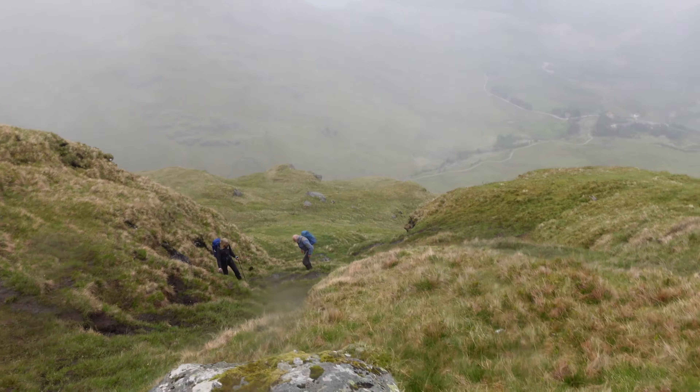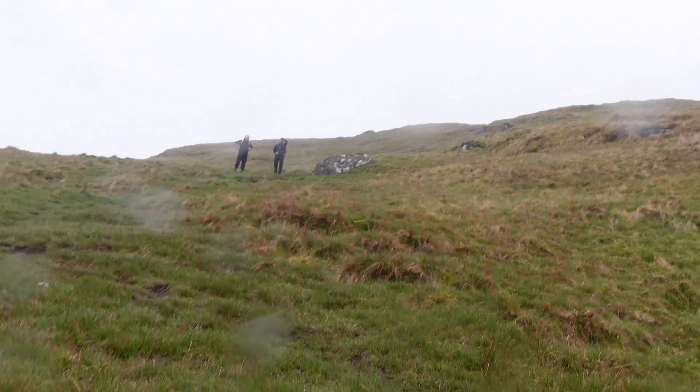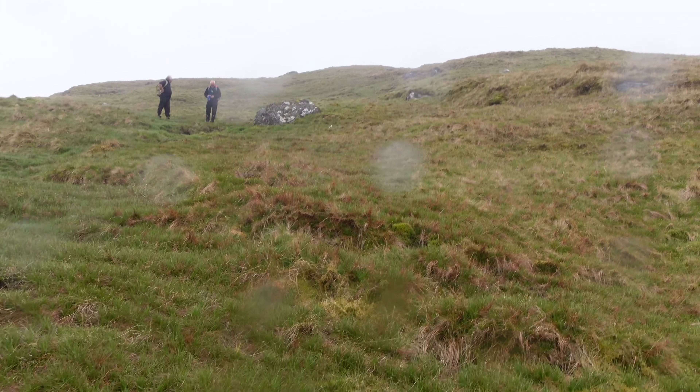Looking back down and we're approaching the summit. Still a bit of a way to go — probably 175 metres in height, something like that.